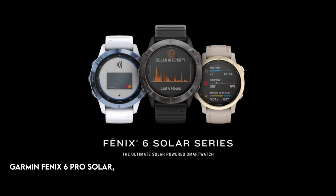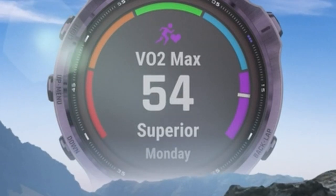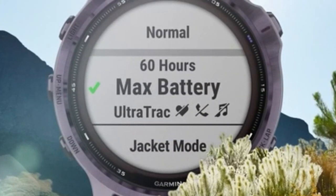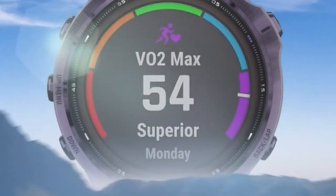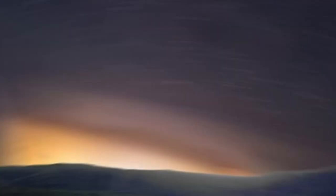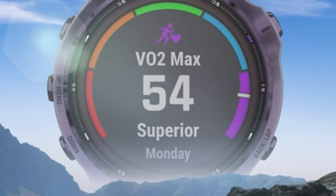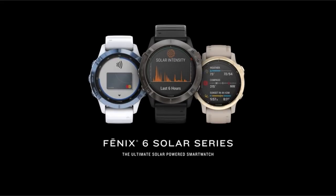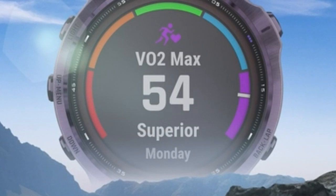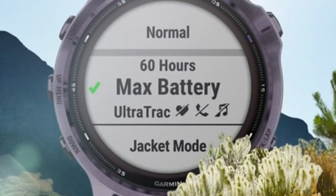At number 2: the Garmin Fenix 6 Pro Solar. This multifunctional multi-sport GPS watch features novel solar charging capabilities, utilizing a power glass solar charging lens and customizable power manager settings for prolonged battery life. It features a continuous 1.3-inch display with a choice of titanium, stainless steel, or DLC-coated bezels. It enables users to track a variety of activities, including dedicated surfing sessions with Surfline Sessions compatibility, which captures video footage of each wave. Enhanced activity profiles include specialized metrics for mountain biking, including grit and flow measurements, plus complete performance data with the Acclimation 2.0 widget for elevation-related information.